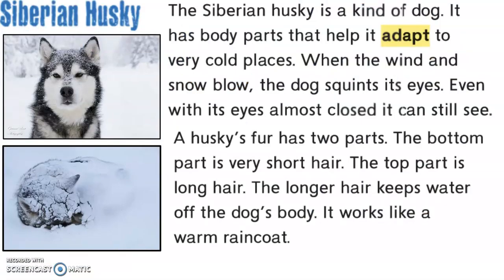Siberian Husky. The Siberian Husky is a kind of dog. It has body parts that help it adapt to very cold places. When the wind and snow blow, the dog squints its eyes. Even with its eyes almost closed, it can still see.